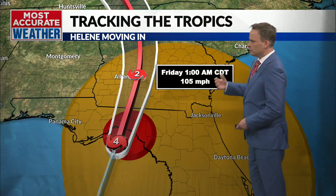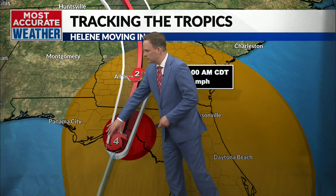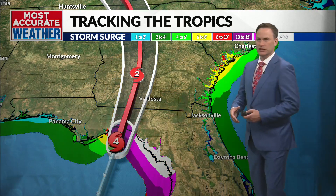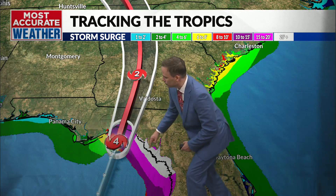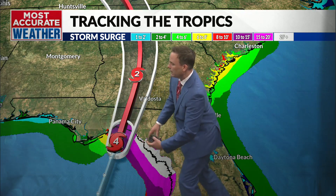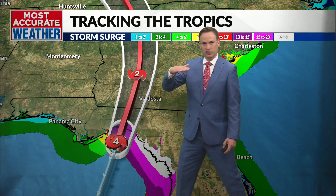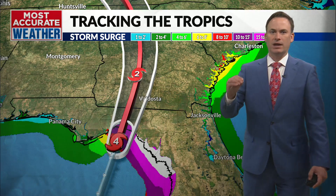The storm will continue to track generally toward the north into Georgia throughout the night. You can see the hurricane-force winds should be moving ashore now. That wind energy, the size of that storm, and the shape of the coastline — you can see the coastline almost looks like a cup, and that makes it easier for the water to pile up. In areas of coastline with this shape and a shallow continental shelf, those are going to be the coastlines that can really maximize storm surge.